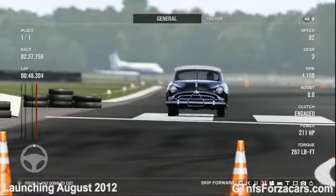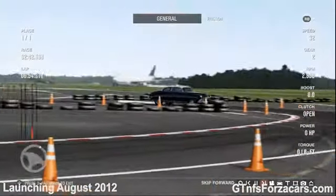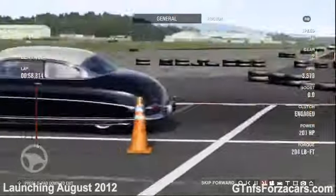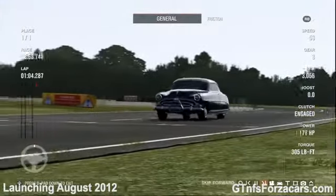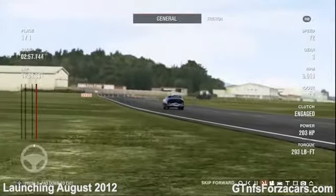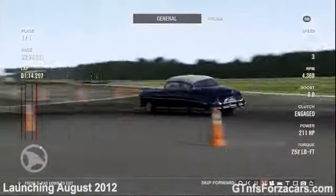This is the 1952 Hudson Hornet going into the Hammerhead without ABS, just braking hard. Not as steady or as balanced as the present day cars, but still it is enough for the motor braking.